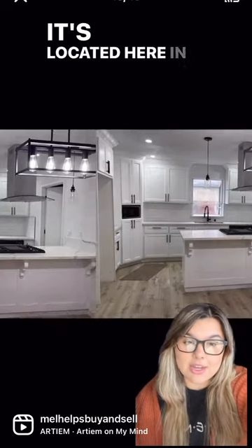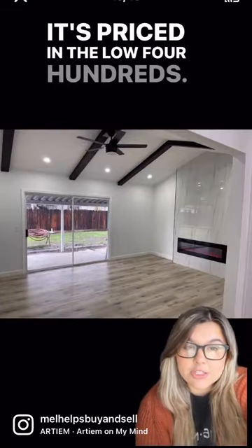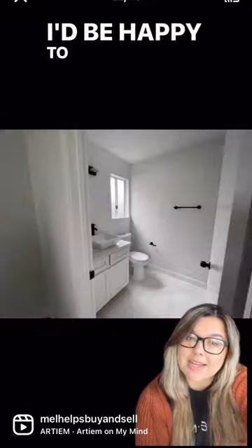It's located here in Clovis. It is for sale, priced in the low $400s. If you're interested in this property, feel free to reach out — I'd be happy to help you.